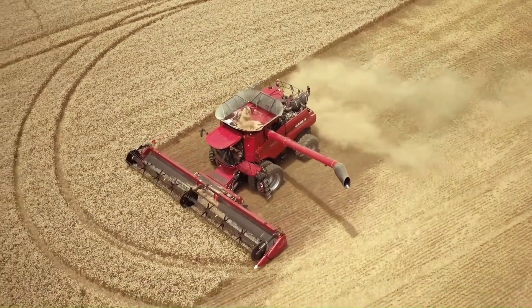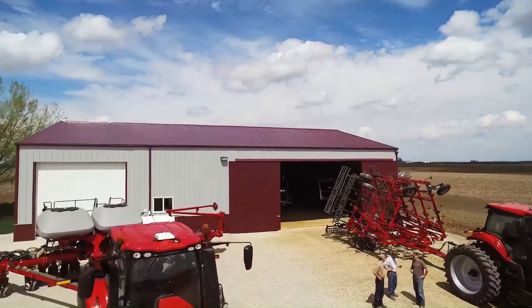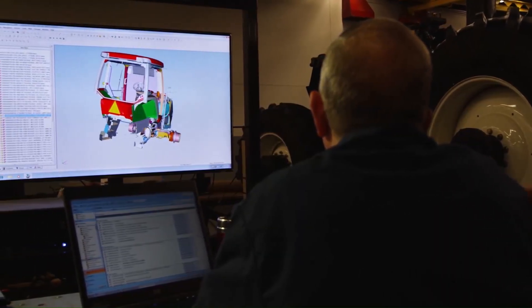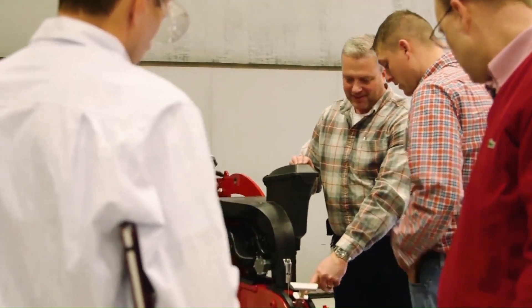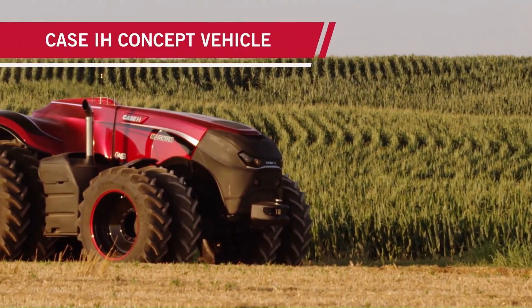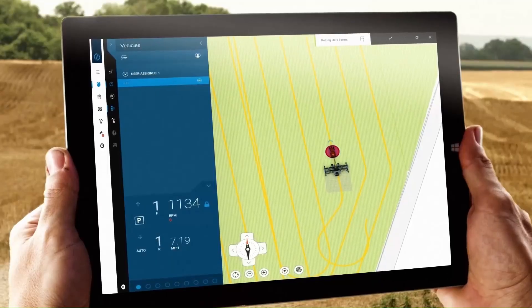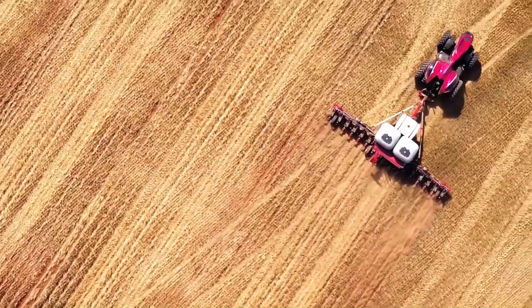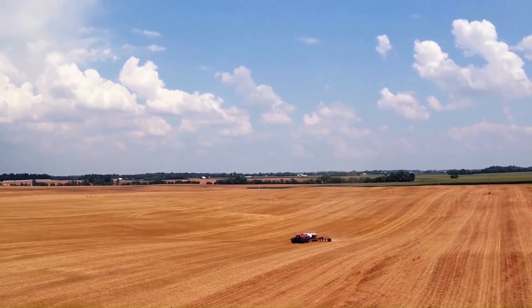Case IH Autonomous Concept Vehicle — carrying the name Autonomous Concept Vehicle — is a self-driving farm vehicle co-developed with driverless tech company Autonomous Solutions Inc. It recently debuted at the Farm Progress Show in Boone, Iowa. The driverless tractors are programmable via tablet and offer the possibility of autonomous seeding, planting, and tillage, with obstacle detection radar, cameras, and other features expected from any autonomous vehicle.